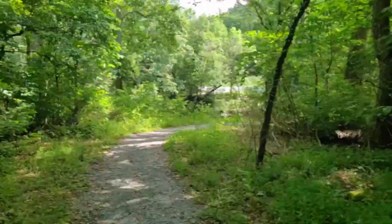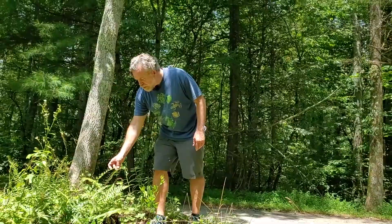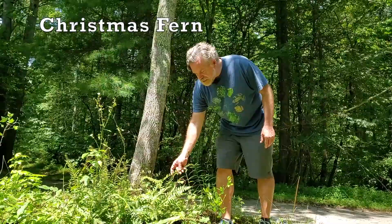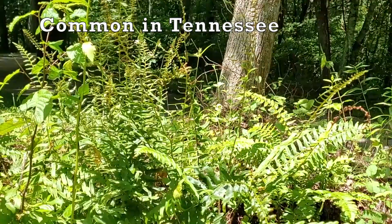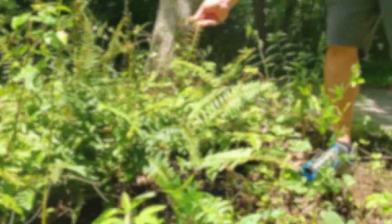We see lots of ferns here on Osceola Island, so it's a great plant to document on iNaturalist. This is a Christmas fern — it's a really common fern all over Tennessee. We see them everywhere here on TVA property. We've also seen some royal ferns, so lots of ferns to document when you're out here doing the scavenger hunt.